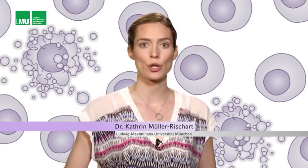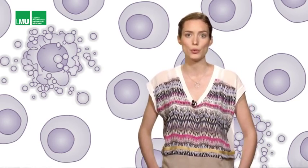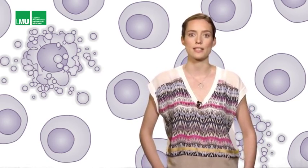Hey everyone, my name is Katrin Müller-Rieschert. I joined Barbara Conrad's lab as a postdoc only a few months ago. I studied pharmacy at the LMU here in Munich and I already became interested in molecular and cellular biology during my time at university. After I got licensed as a pharmacist, I started my PhD at the LMU in a lab working on neurodegenerative diseases.